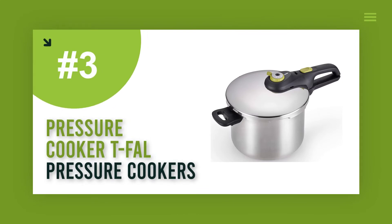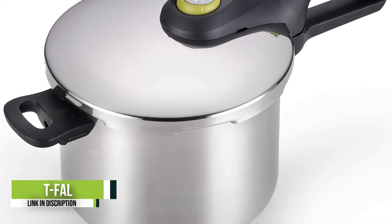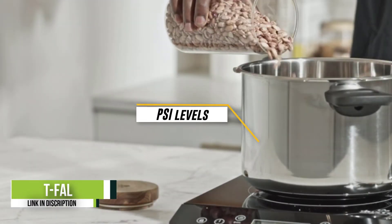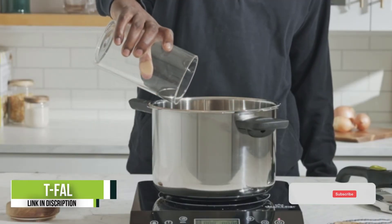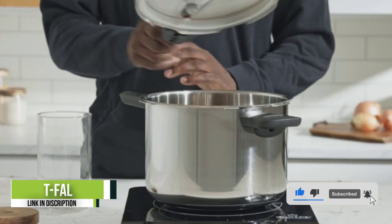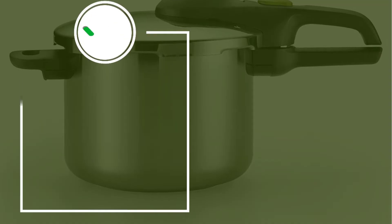Number 3: Pressure Cooker T-Fal. Stovetop pressure cookers tend to be more difficult to operate, since they require more attention and manual adjustment, but beginners won't be in over their heads with this particular model. It has a variety of safety features that make the process of pressure cooking more novice-friendly, including a clearly marked lid that quickly and firmly snaps into place and extremely detailed instructions complete with minimum and maximum fill levels.